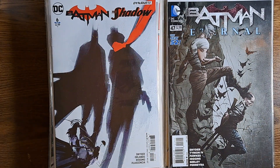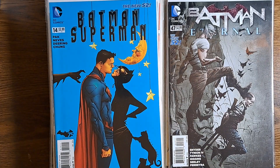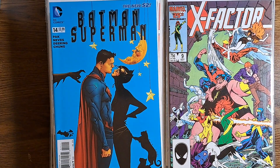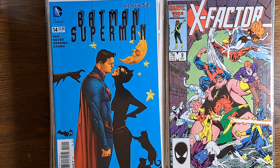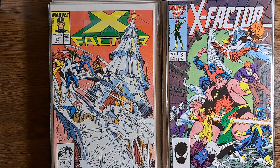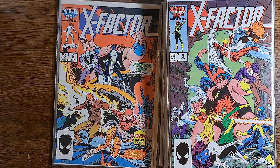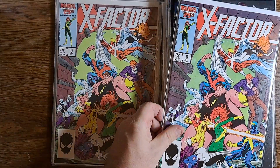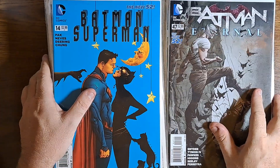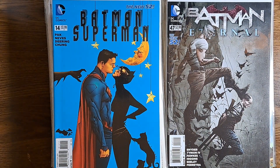Batman Eternal 47. Batman Superman 14. And another early X-Factor number 9 — I think we already had that one. If I have two copies of that, I want to have them together in the sale. That way if somebody wants it, I can give them the best one, and if there's more than one person, they don't miss it.